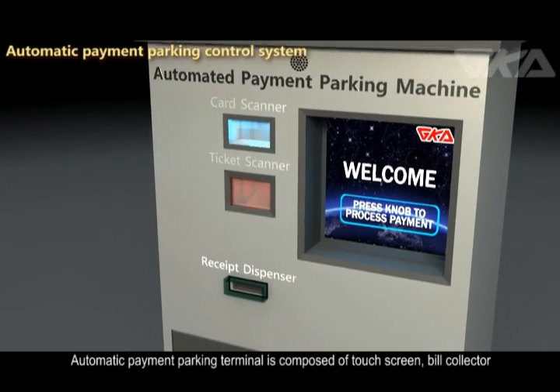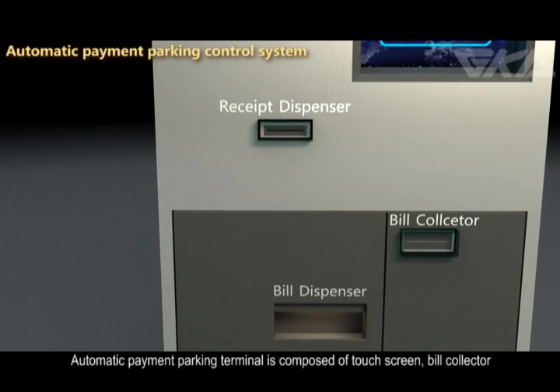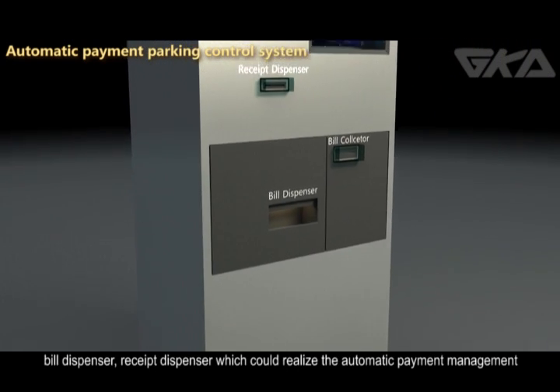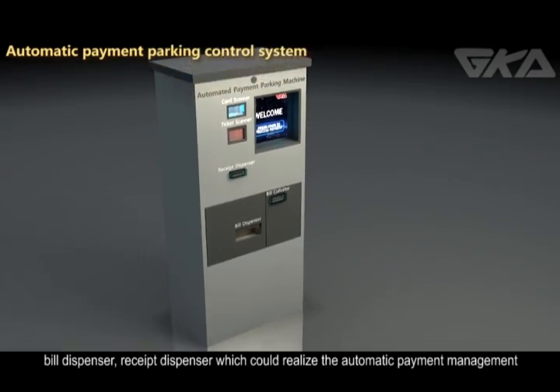The Automatic Payment Parking Terminal is composed of a touchscreen, bill collector, bill dispenser, and receipt dispenser, which could realize automatic payment management.